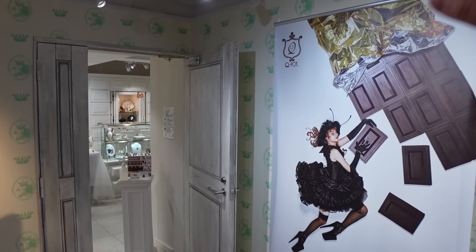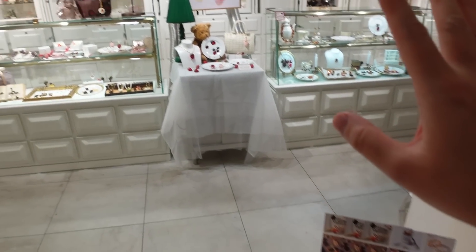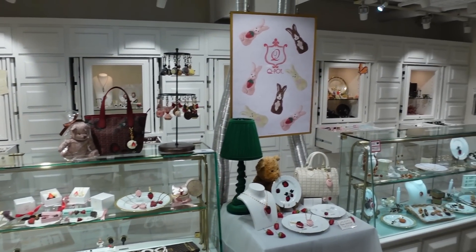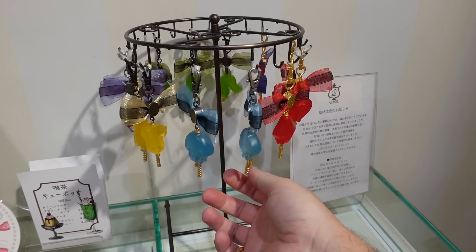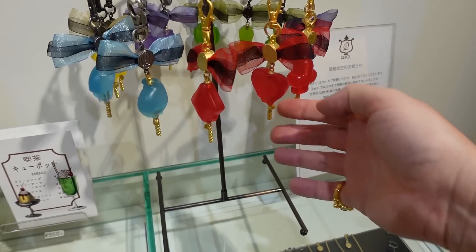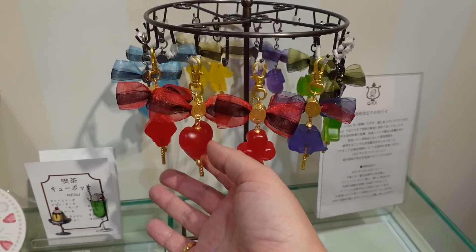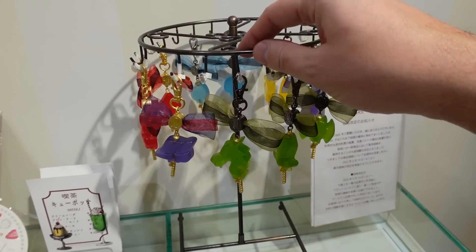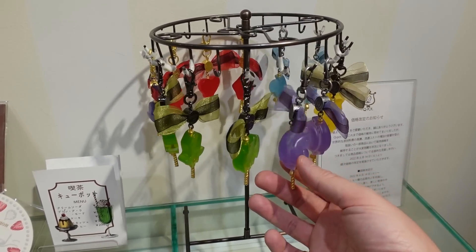We're heading in here — a little bit of an overload, there are just so many accessories. Look at the white chocolate counter! There's Disney stuff in here — there's even Twisted Wonderland stuff. So we've got some key chains here from Twisted Wonderland, which is a Disney collaboration in Japan. Twisted Wonderland is villains themed — it's very popular in Japan. Are you a Twisted Wonderland fan? Let me know!